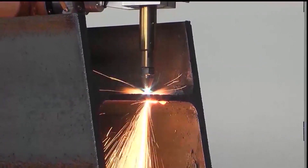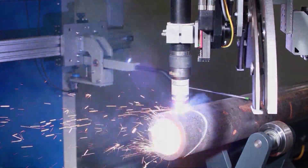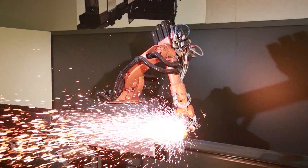Our thermal 3D profile cutting machines are available in the RB Compact, RB Classic, RB Heavy Duty and PB Robo Series.